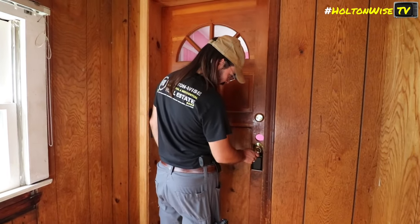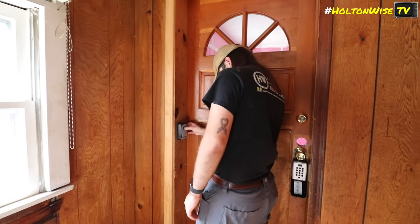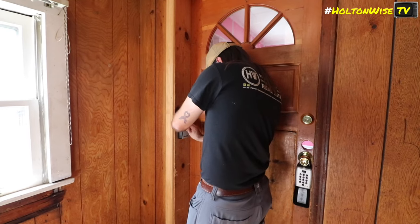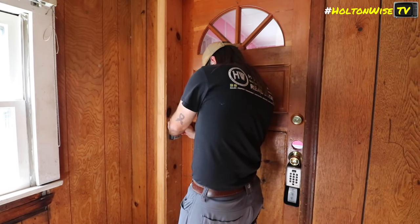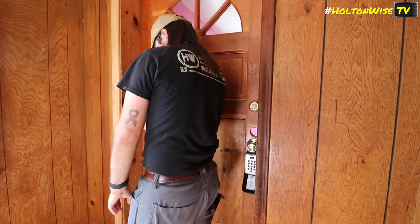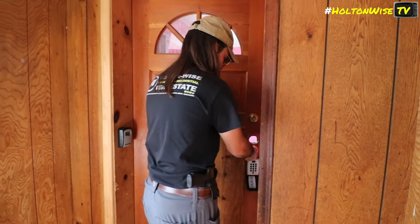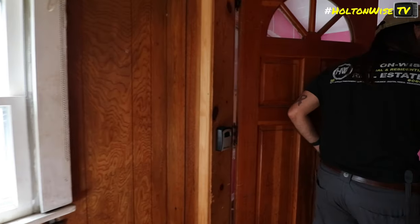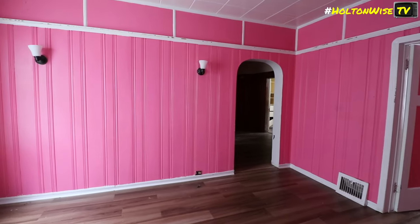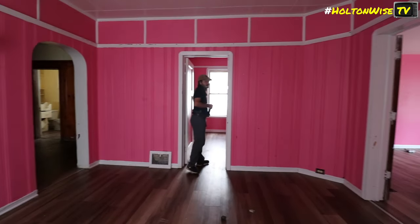We're in — kinda. Ours is on the left. For it to have clearly been broken into, it's not in bad shape. For being broken into, it's pretty good.